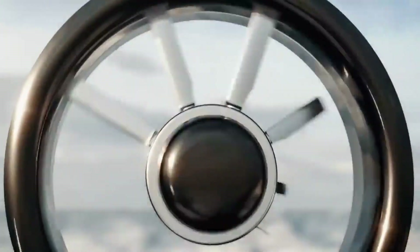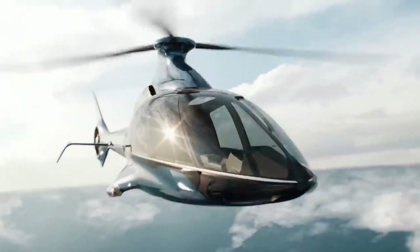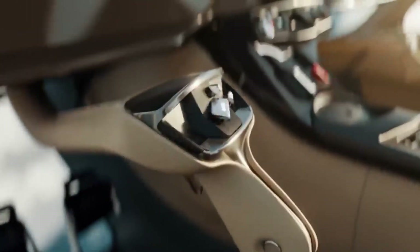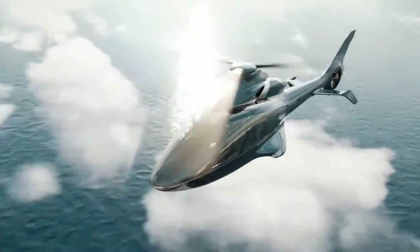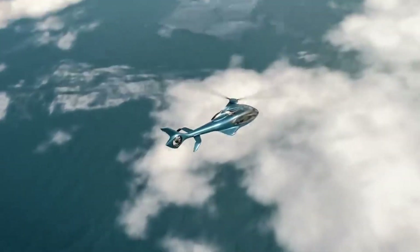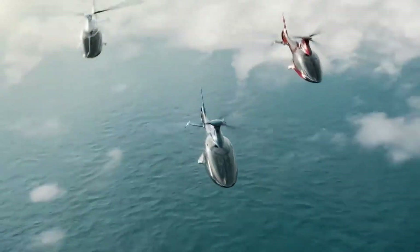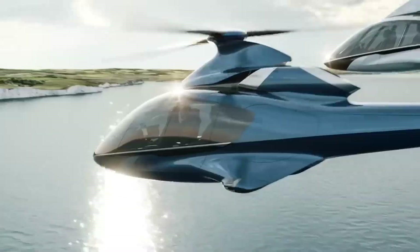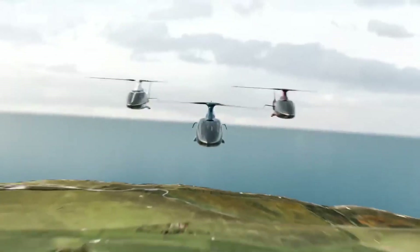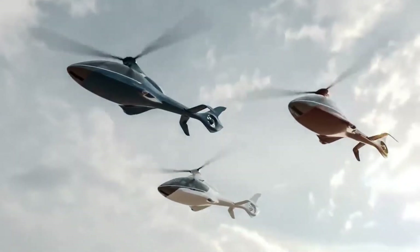The HIL HX50 is powered by the GT50 turbine engine, which is more efficient, dependable, and ecologically friendly than traditional helicopter engines. The HX50 can cruise at 140 miles per hour, fly 700 nautical miles, reach 10,000 feet, and carry 1,760 pounds. Its cheap operating cost, simple maintenance schedule, and direct-to-customer strategy eliminate the need for resellers, distributors, and agents, making it easy to fly, maintain, and own.